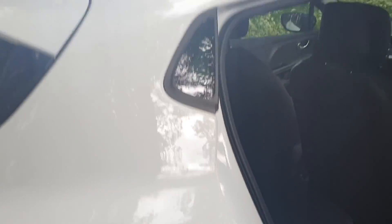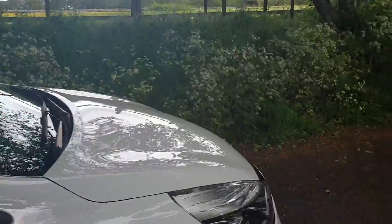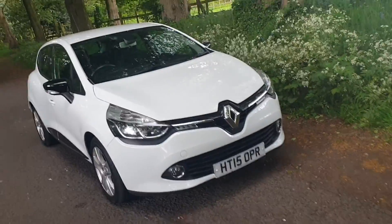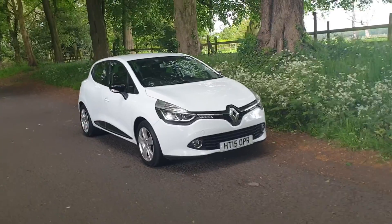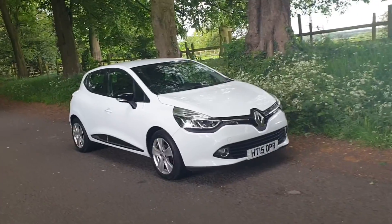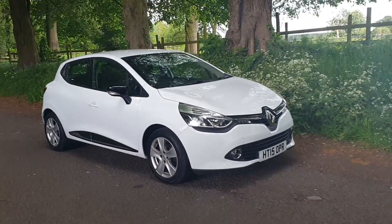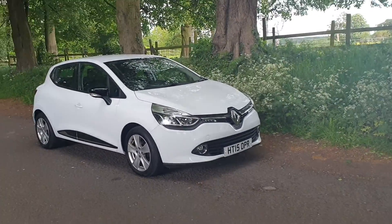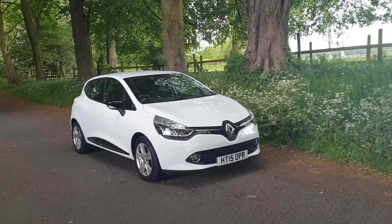It seems to have had an easy life. We've driven it some distance and it drives nicely — just an easy car to maintain and insure. They're very insurance-friendly, so it can suit a first-time user. Just a good all-round economical five-door family car.